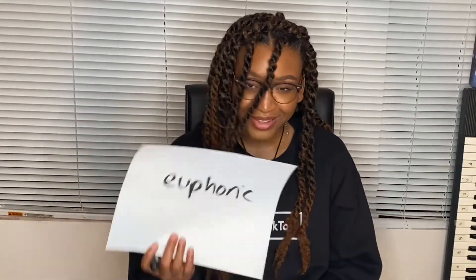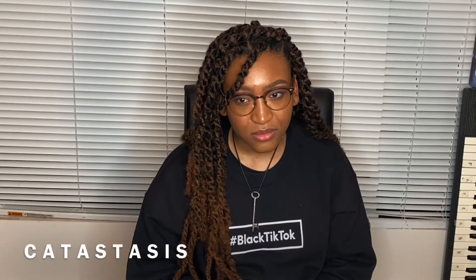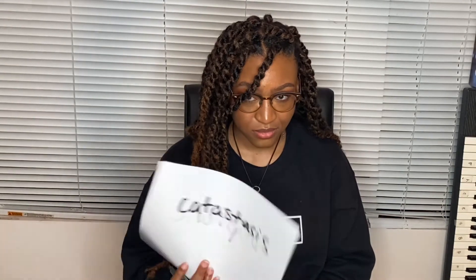The next word is euphoric. Oh, I know this. I think it's euphoric. The correct spelling — I'm kidding. That was correct. And then the last word is... this is bogus. You're getting all the good words from this list. Catastasis. And the correct spelling of that word is the one that you did — you got it right.